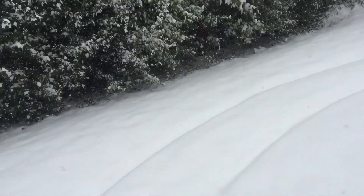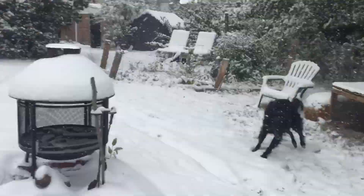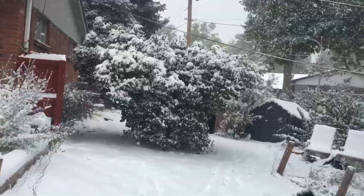And here's the tracks that my go-kart has made. That's pretty amazing — October 10th, 2019, and we already have snow.